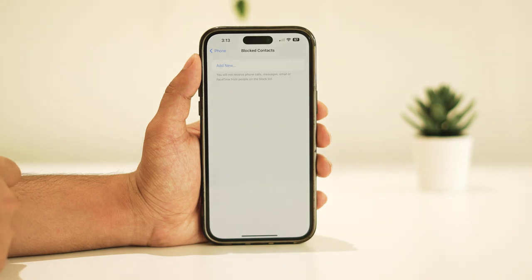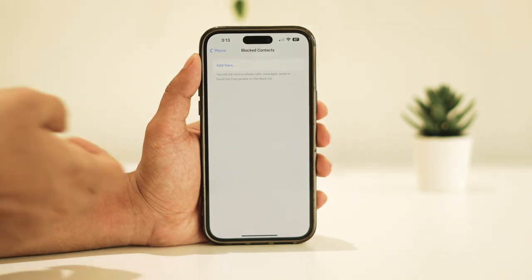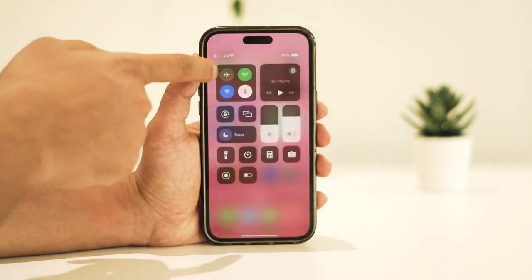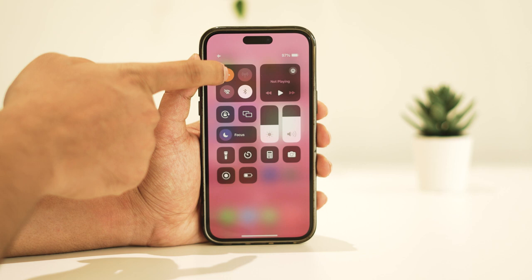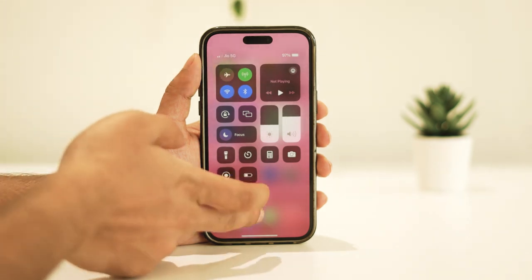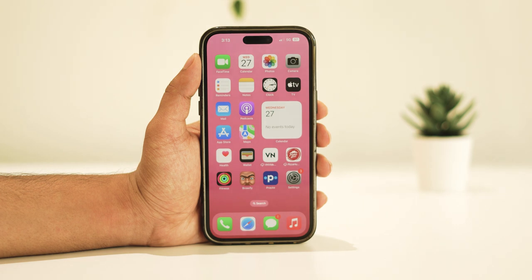If the problem still persists, it could be related to a network issue. Try toggling airplane mode on and off to reset your network settings. If this doesn't resolve the problem, consider restarting your iPhone or reinserting your SIM card to refresh network connections.